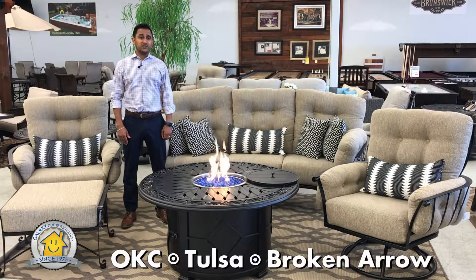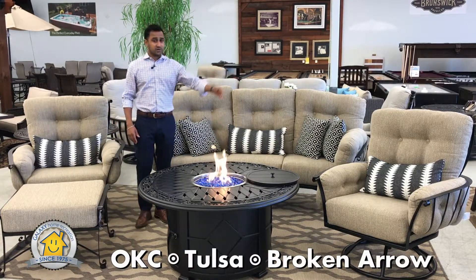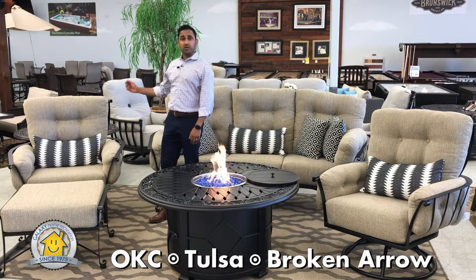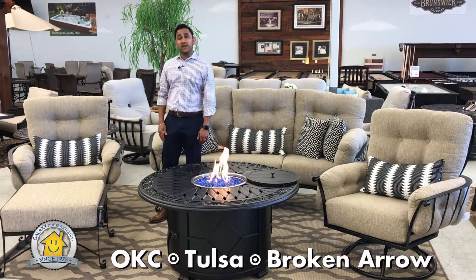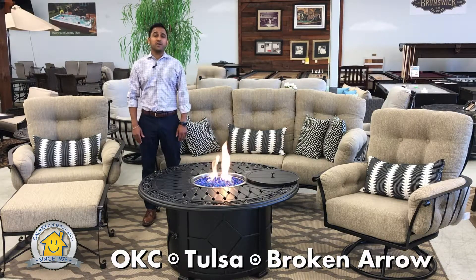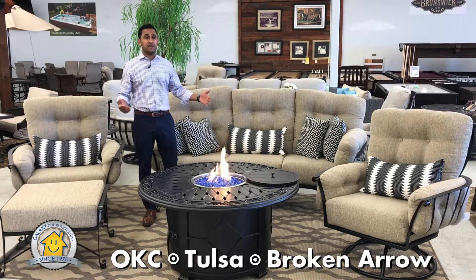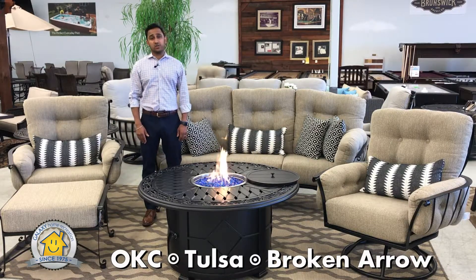You can do this set in many different ways. This is shown here with a crescent sofa, a swivel rocker, a spring rocker, and an ottoman. You can choose any of these pieces. We also do have a crescent loveseat available, and we also show it in a couple of different ways. This is more of a transitional set. We also show it as a traditional set.